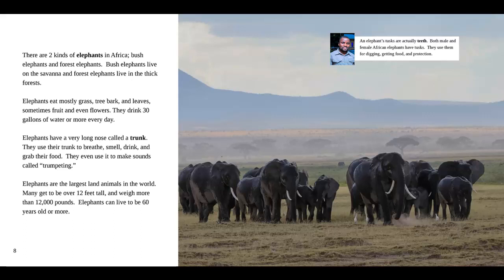They even use their trunk to make sounds called trumpeting. Elephants are the largest land animals in the world. Many get to be over 12 feet tall and weigh more than 12,000 pounds. Elephants can live to be 60 years old or more. And in the box, our guide says an elephant's tusks are actually teeth. Both male and female African elephants have tusks. They use them for digging, getting food, and protection.